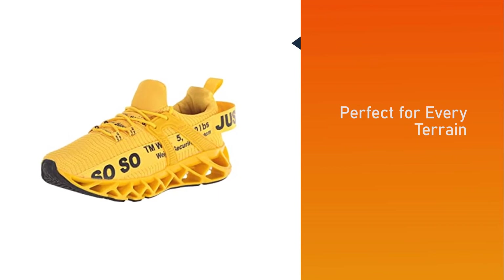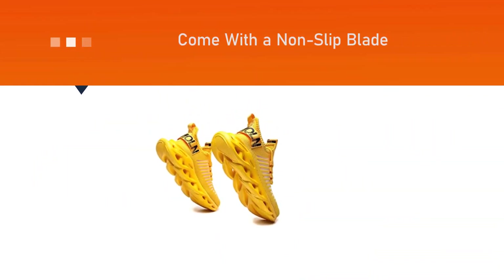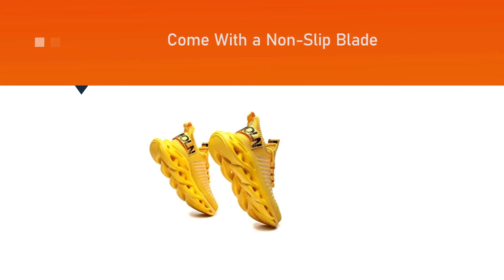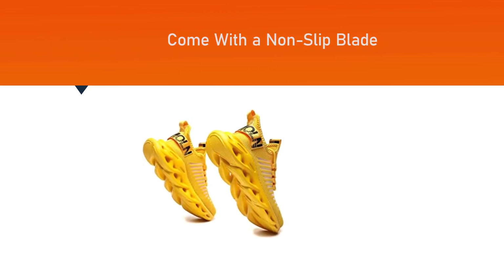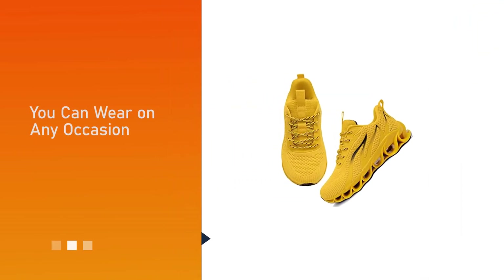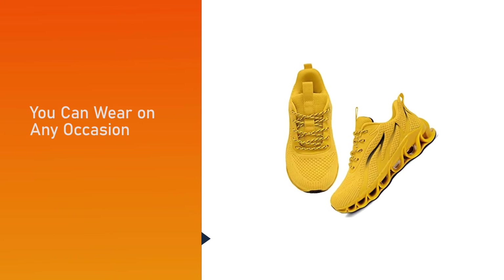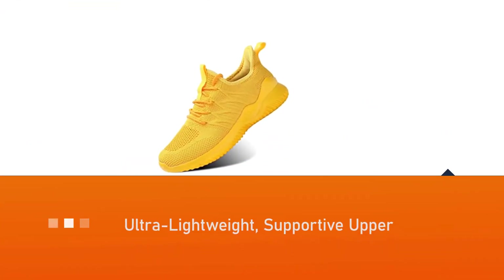Number five: April Spring Women's Walking Shoes. This latest version follows the latest trend to deliver a more comfortable experience. These women's trainers are perfect for every terrain and come with a non-slip blade for better stability. You can wear these walking sneakers on any occasion. The shoes feature an ultra-lightweight supportive upper that offers a snug fitment while maintaining good airflow to keep your feet free of sweat.